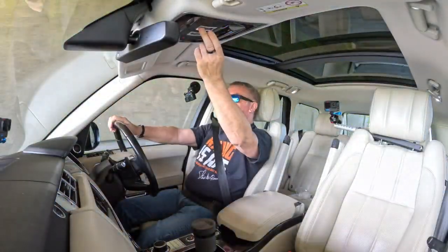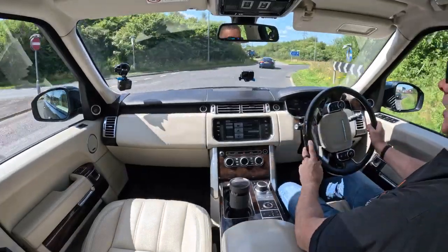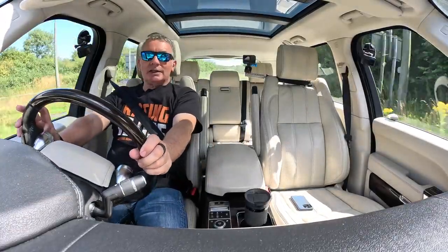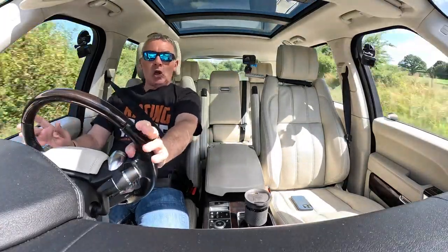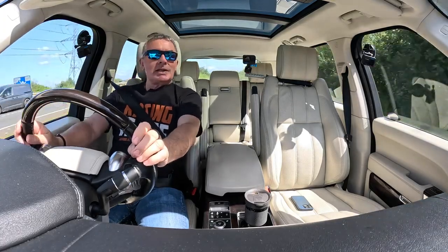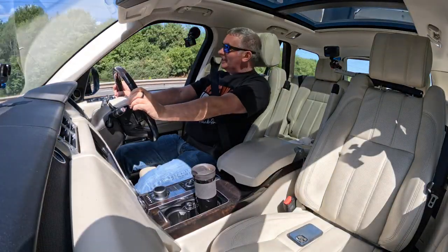The deployable side steps are quite amusing too. You know when you're coming in to land on a plane and the pilot never announces the landing gear, and then there's a clunk and everyone wonders what that was? That's what the side steps do — after a while they retract with a bit of a clunk underneath, and then you remember it's the side steps.